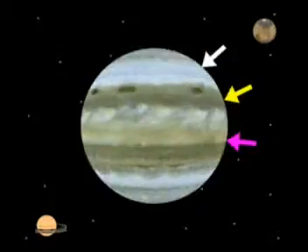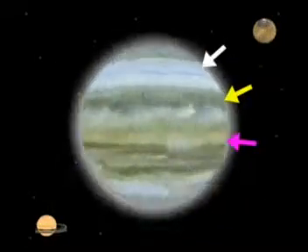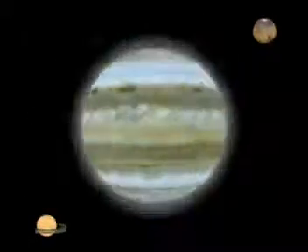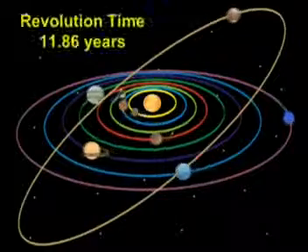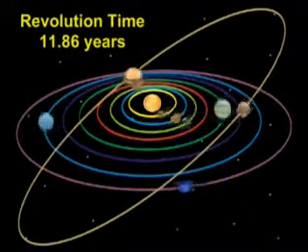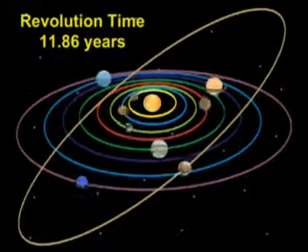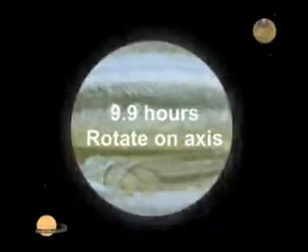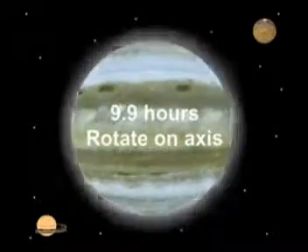There are some bright and hazy stripes of brownish color on Jupiter and they keep on changing. The time of revolution of Jupiter around the Sun is 11.86 years. However, it takes 9.9 hours to rotate on its axis.